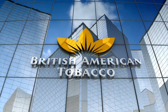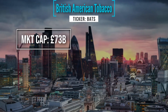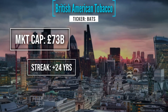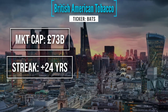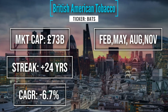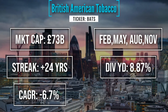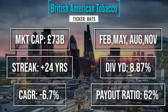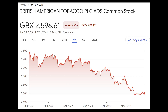Let's kick off with British American Tobacco. Tobacco and nicotine products is the game they're in, with massive names like Dunhill, Lucky Strike, Pall Mall and Camel Cigarettes. They're also moving into the non-combustible side of things. Market cap is about £73 billion. This is one of the dividend aristocrats with a streak of over 24 years of maintaining or growing their dividend. Compound annual growth rate is minus 6.7%. They pay in February, May, August and November, with the highest dividend yield of the six at 8.87%, and a payout ratio of about 62%. Over the last year their stock price is down about 26%.